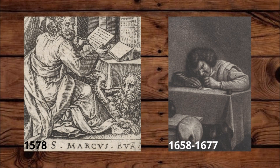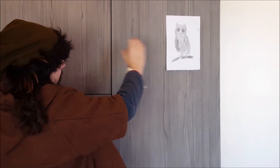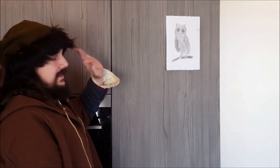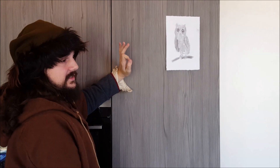Left-handed people would have a harder time learning to write, because if you're right-handed and you go from left to right, you go away from the trail of ink you leave behind. When you're left-handed, your hand tends to move over the ink, which makes it harder for you to write.